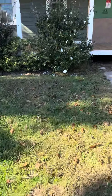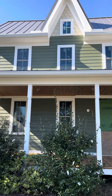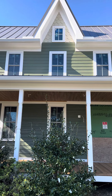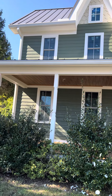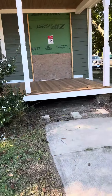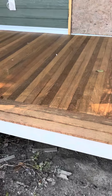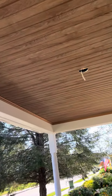Out here at our Berlin project — all finished custom-made LP shakes in the gables to match what was here originally. We redid this porch, all new metal roof. Look at these floors and ceiling.